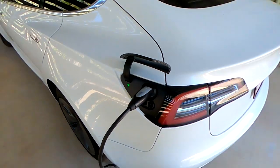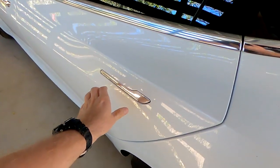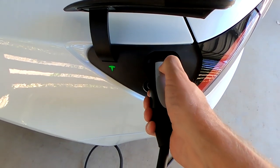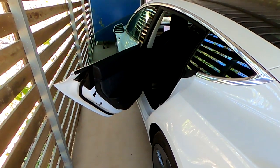I cannot release the cable from the car. This is a bug. I open the door — and now all of a sudden I can release the cable, just because the door is open.